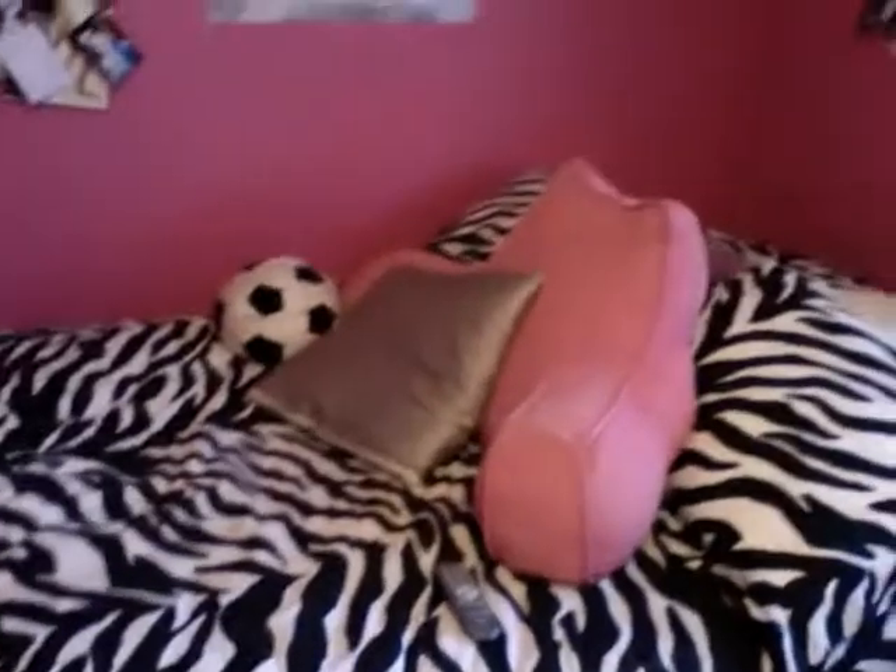And then my bed. This is like my most asked question — where did I get my bedspread from? I got it online. If you just type in zebra print bedspread on Google, you'll find something. And then up here I have this really dysfunctional heart — it doesn't look like a heart, but it is. I just have tons of pictures, more recent pictures, of me and some of my friends, and a couple pictures when I was little.